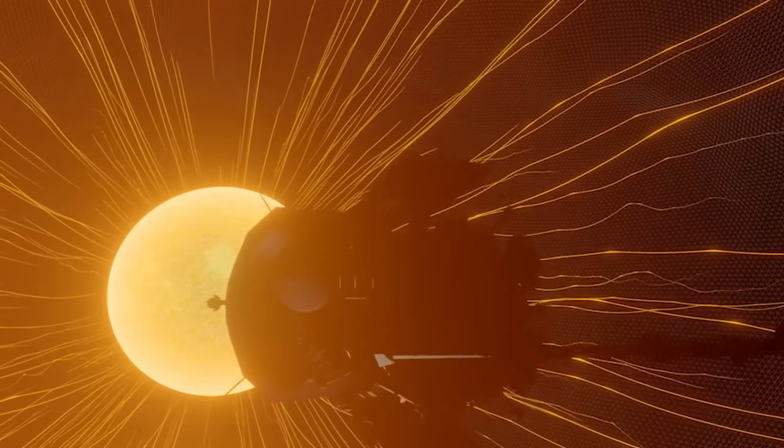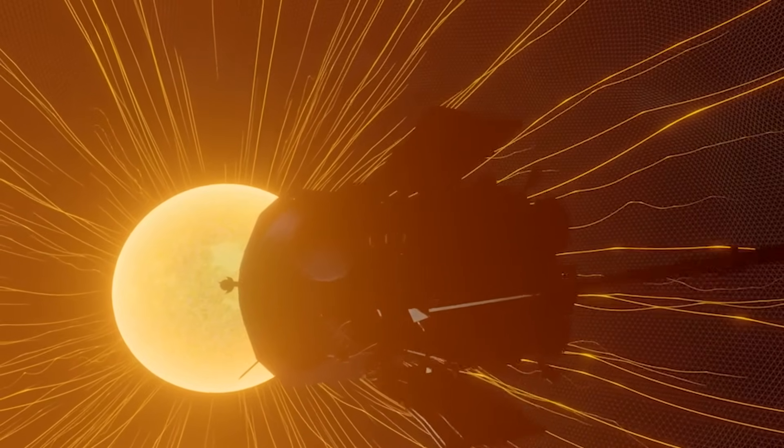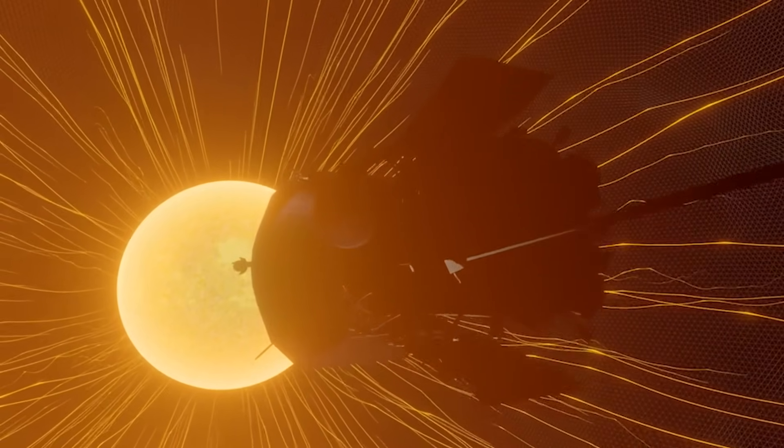We're flying through the atmosphere of a star. That's not easy to do — it's something we've never done before. This is our first close encounter with a star, and it's really just amazing.